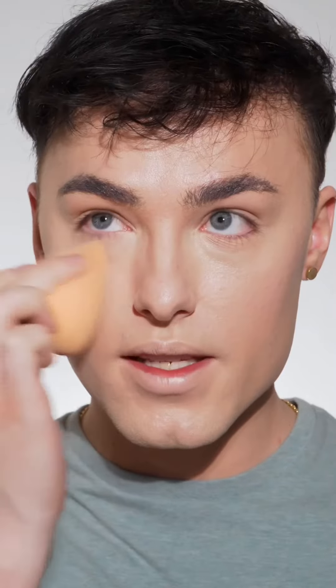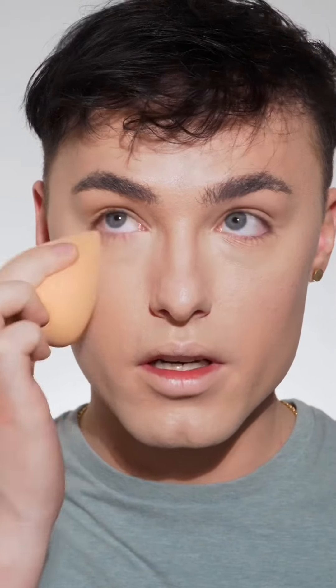For setting powder, I'm going to use the Moira Loose Setting Powder in shade Translucent, and this retails for about $10. I've never used this setting powder — I've only used their pressed powder, so this will be like a first impression. Oh hey, that looks really smooth compared to the other side. That instantly smoothed it out. I think this powder looks really nice, and I'm definitely a fan.